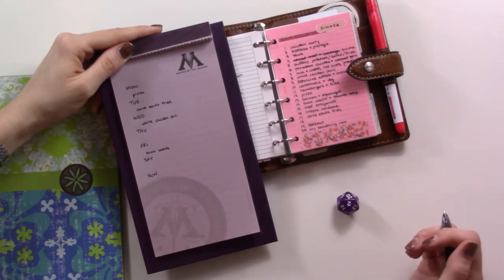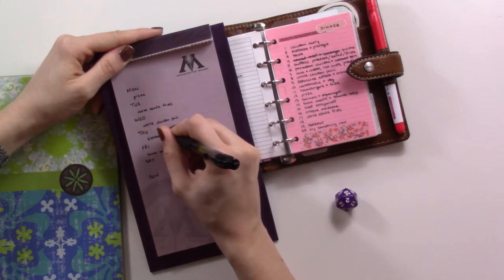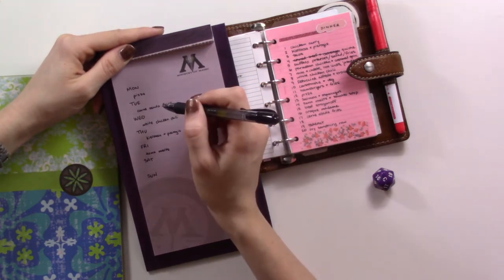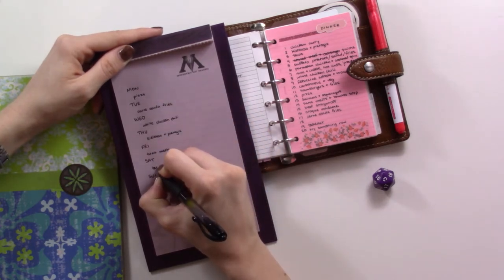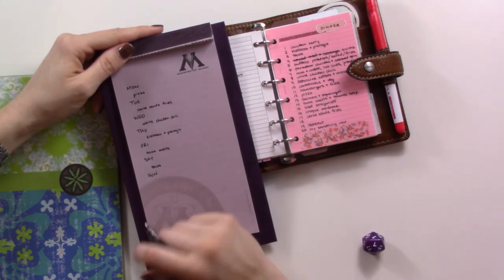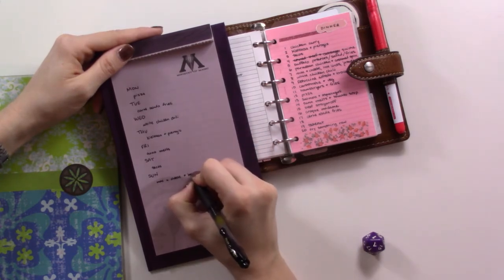Number 2 is kielbasa pierogies — that's easy to make and it keeps, so if we end up not needing it that's fine. Number 3 is tacos — if we have leftover carne asada maybe we'd do that on a different day, but I'm just going to add it here. I can get carne asada for the tacos and I think we might still have tortillas. Rolling one more time — 7 is mac and cheese. I'll grab that too because it keeps and we won't have to worry about extra food in the fridge.